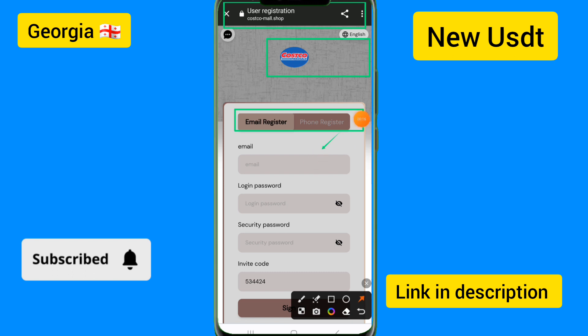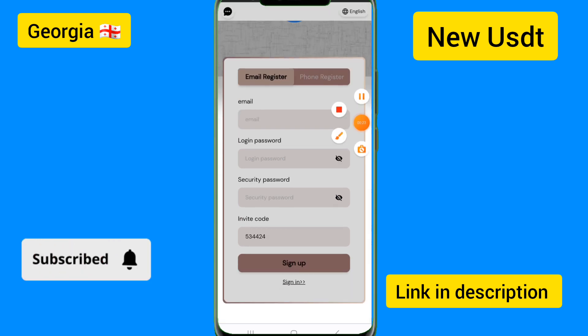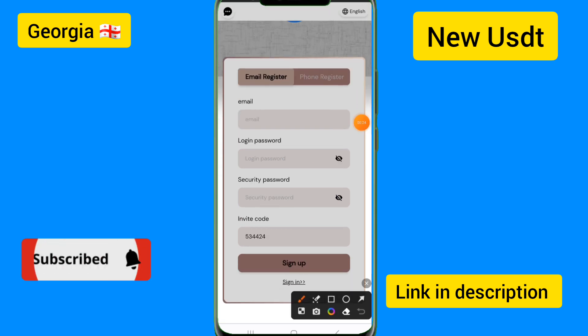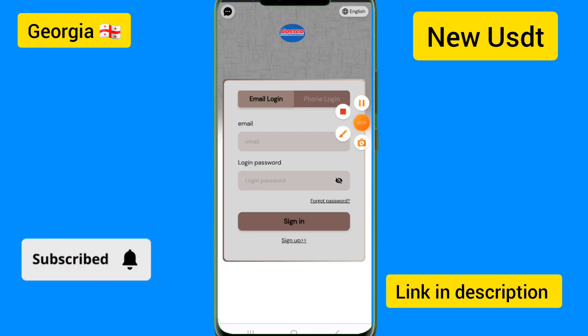I will show you how to create a wireless account on this site. If you want to create an account, enter the email, login password, security password, and invitation code. After creating an account, click on the sign-in option.